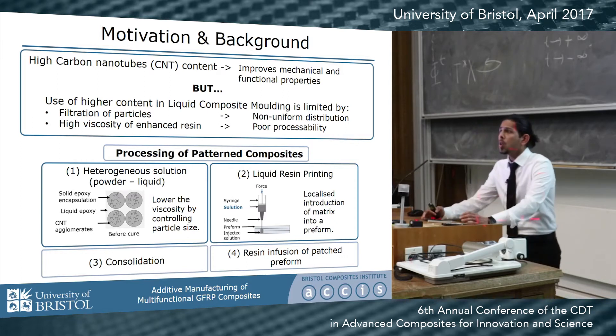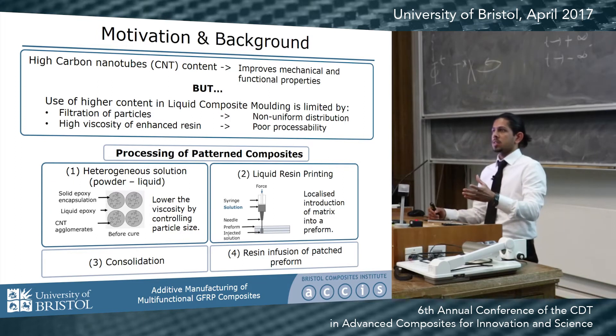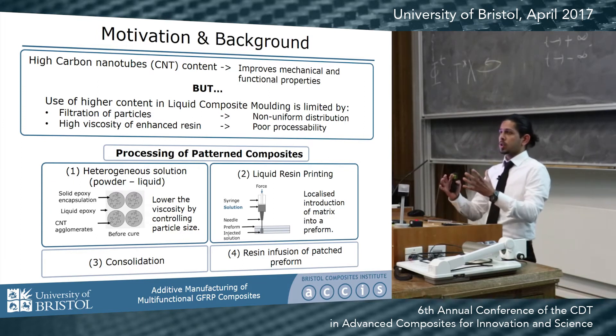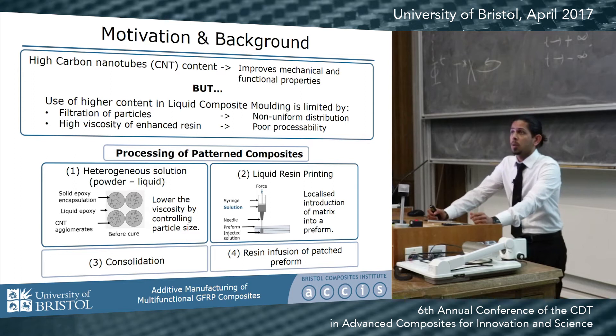To overcome these limitations we have tried two novel techniques in conjunction. One is the use of a heterogeneous solution — a powdered nanocomposite system suspended in a liquid epoxy — so as to ensure control over and lower the viscosity. This is then injected using a modified 3D printing technique called liquid resin printing, whereby we can introduce the matrix locally and precisely into the preform.